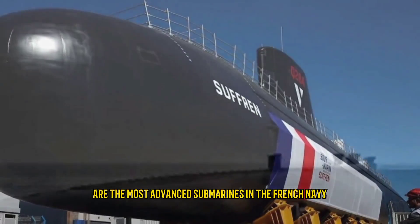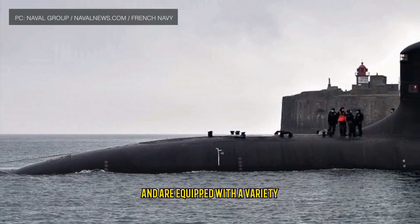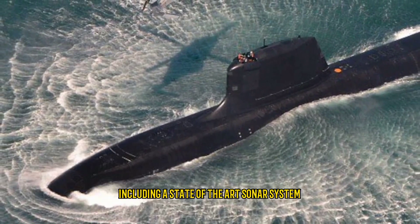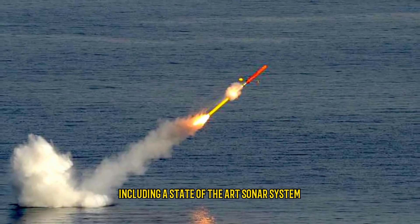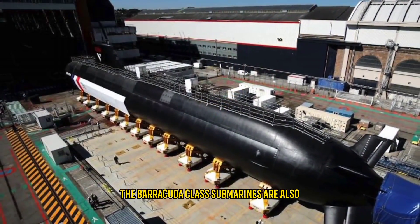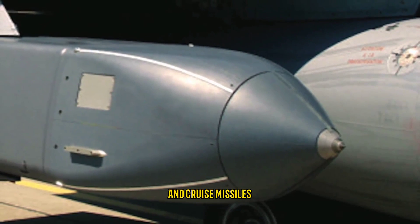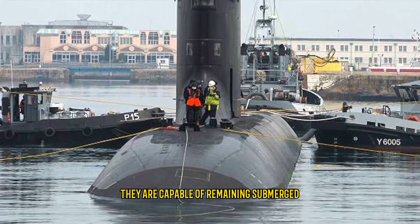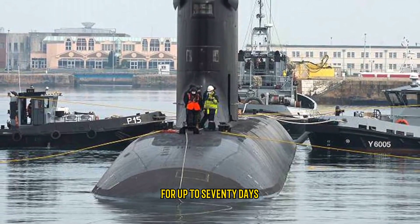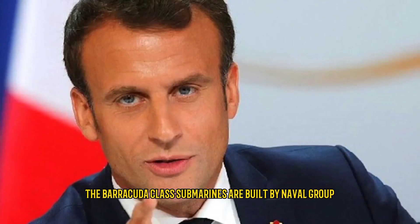Number 6: Barracuda Class, France. The Barracuda class submarines are the most advanced submarines in the French Navy. They are designed to be incredibly stealthy and are equipped with a variety of advanced technologies including a state-of-the-art sonar system and a sophisticated combat system. They are also equipped with a variety of weapons including torpedoes and cruise missiles, and are capable of remaining submerged for up to 70 days.